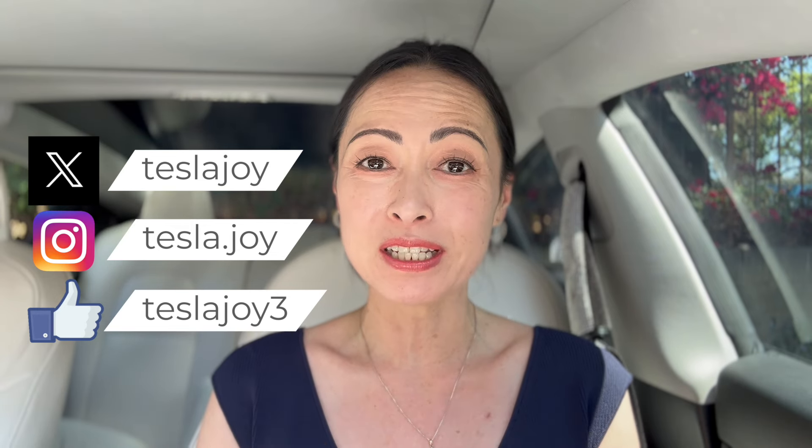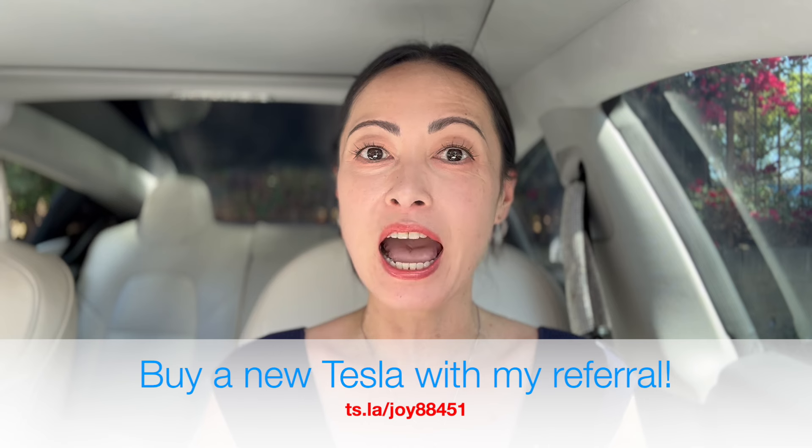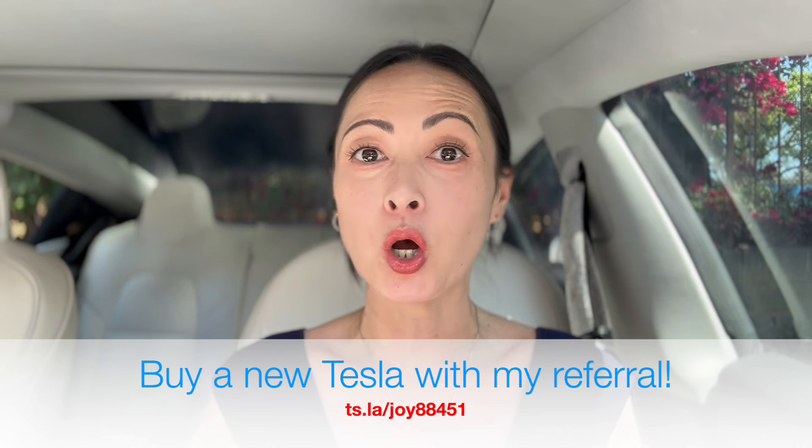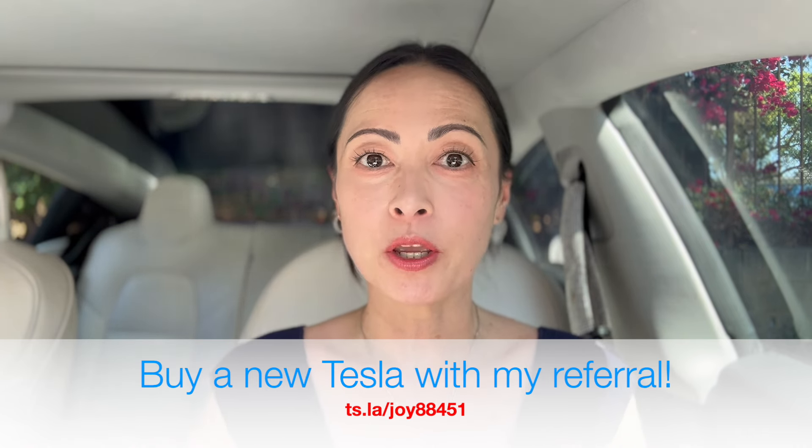Hey, it's Joy. Today is Sunday, August 18th, and I am doing this video that I haven't done in a while, which is how much my car battery would drain when I leave it unplugged and parked for a long period of time. Tomorrow, I am going on a trip to Shanghai, China, and then to Taiwan. I will be gone for about two weeks, but this is the last time I am actually using my car, so I'm going to leave it completely untouched for 15 or 16 days.